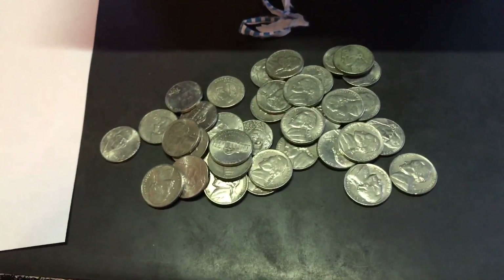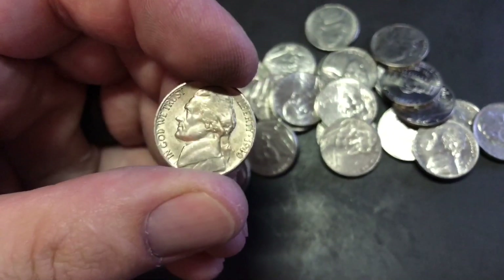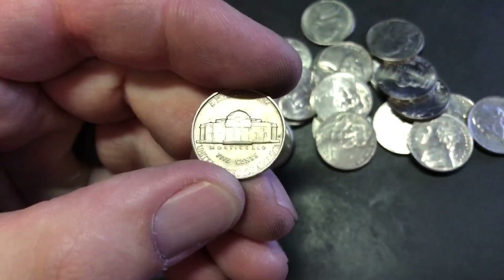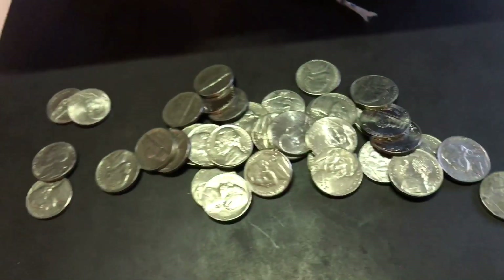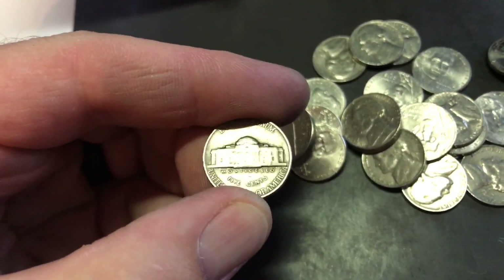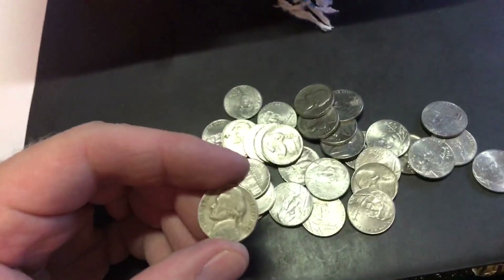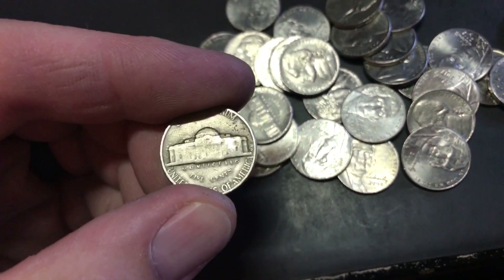Several rolls later I found a 1940 Denver. I'll let you know what else I find. Alright, found a 41 Philadelphia — still got a long ways to go. Alright, found a 47 Denver.